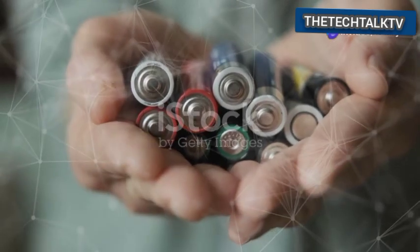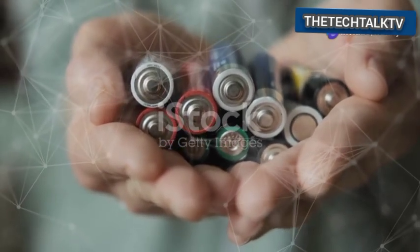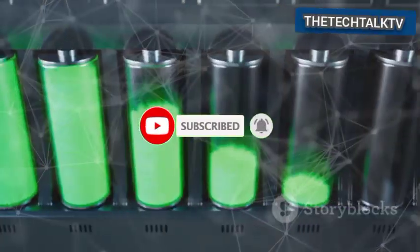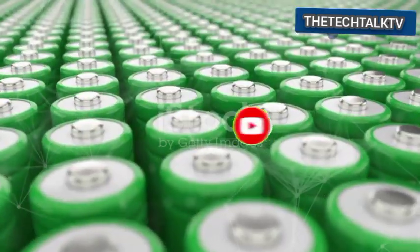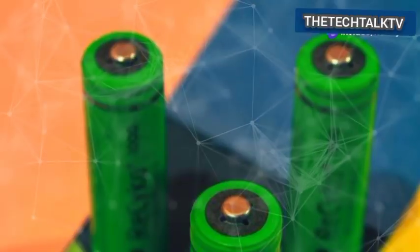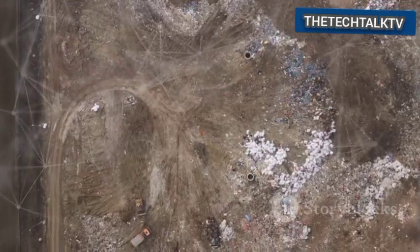We use so many batteries in our lives today — think about your phone, your laptop, or the TV remote. Many toys for children also use batteries. Even cars, especially electric cars, rely on big batteries. All these batteries have a limited life. After a while, they stop working well and need to be replaced. This means we create a huge amount of battery waste, which is a growing concern for our planet.